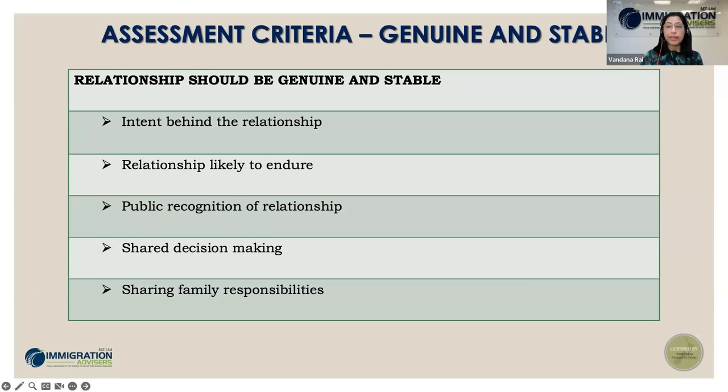Two major aspects the officer assesses to determine if an application heads toward approval. First is confirming if the relationship is genuine and stable. They assess this based on many factors including the intention behind getting into the relationship — why have you both gotten together? If you've known each other for a long time it's easier to prove. But if families introduced you and you married within days, you must provide additional information to prove the intention behind the relationship.